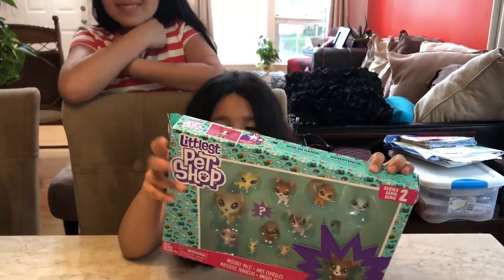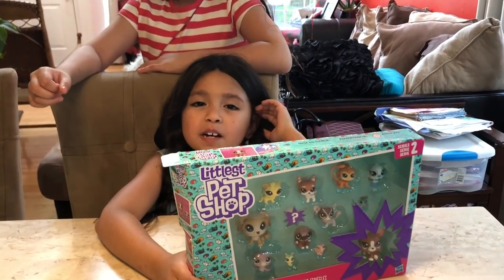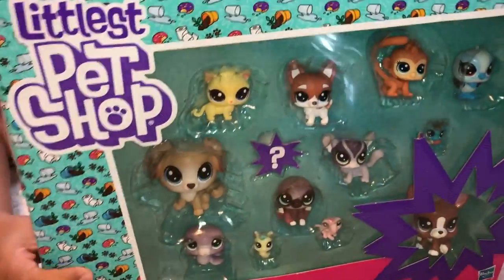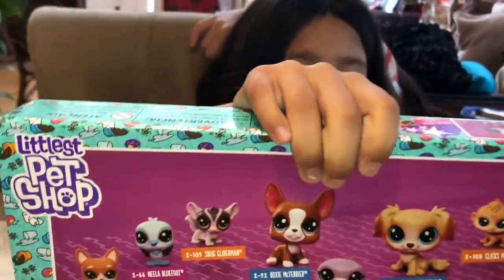Hello guys, we are going to be unboxing this. It's called Littlest Pet Shop, but you can call it LPS for short. This is all the LPS's and you can see in the back, that's the LPS's.